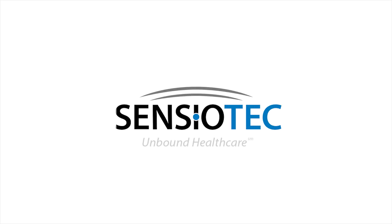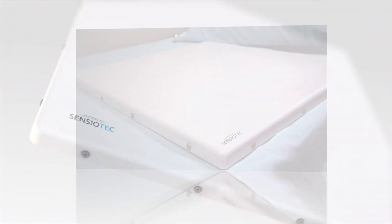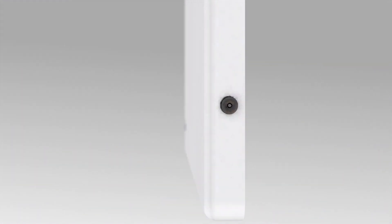I've seen the future of healthcare. Its name is Sensiotec, a wireless digital technology pioneer that has created the world's first FDA cleared non-contact remote vital signs monitor. The system measures heart and respiration rate, bed occupancy, and movement.